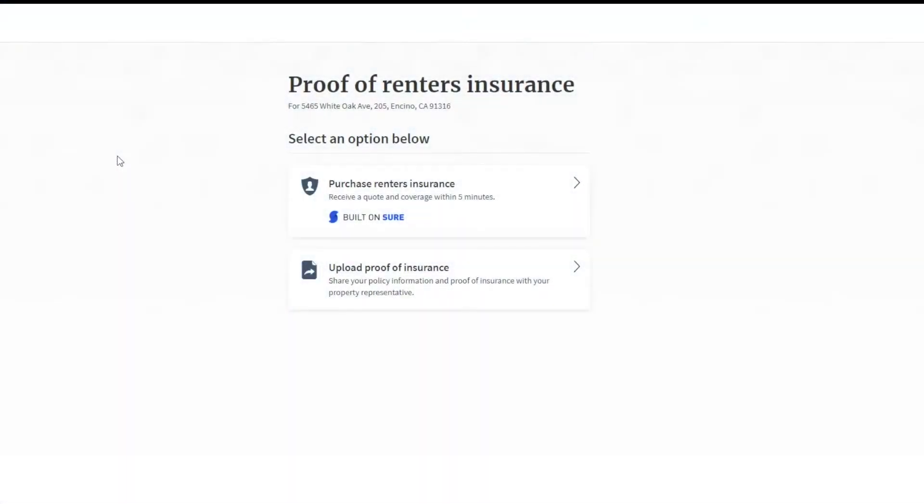When moving into a new property, you may be required to sign up for renter insurance, whether through Rentspree or another provider. If this is required, you will receive an email letting you know that renter insurance is something the agent, owner, or manager would like.